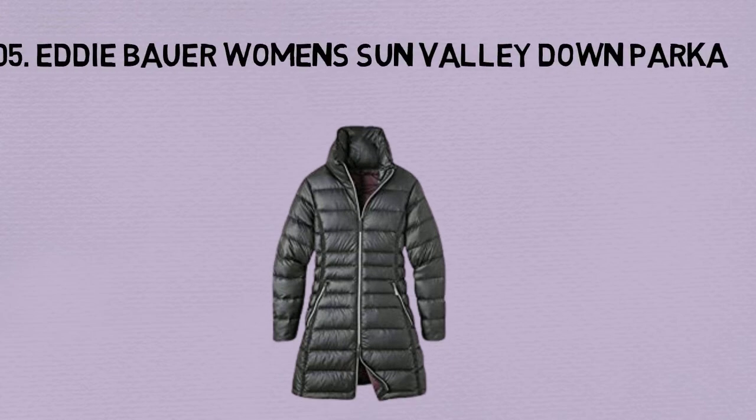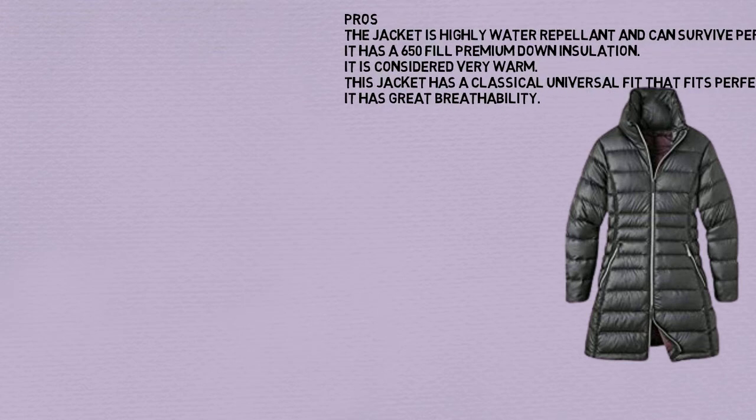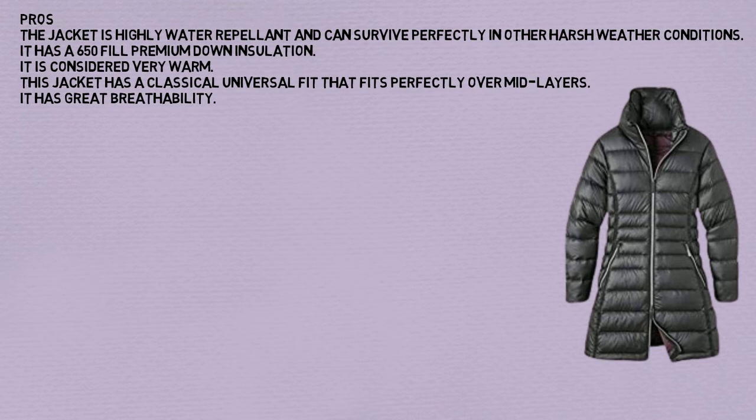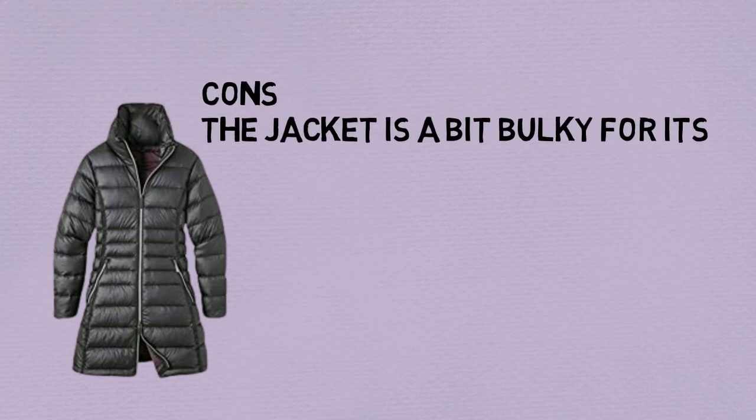Number 5: Eddie Bauer Women's Sun Valley Down Parka. Pros: The jacket is highly water repellent and can survive perfectly in other harsh weather conditions. It has a 650 fill power premium down insulation. It is considered very warm. This jacket has a classic universal fit that fits perfectly over mid layers. It has great breathability. Cons: The jacket is a bit bulky.